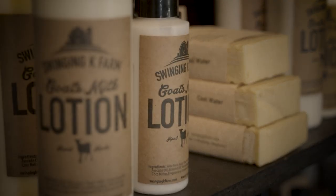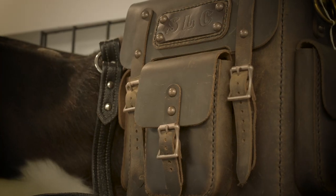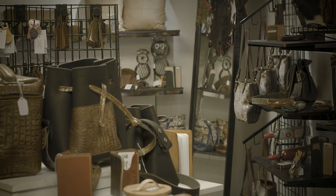In our retail area we offer 100% locally made products. Tons and tons — our inventory is always turning over. We meet makers every week that want to bring products up, and we invite anybody that makes products and wants to sell them in our retail store to do that.